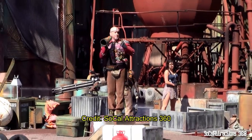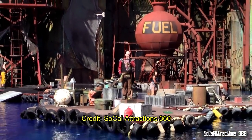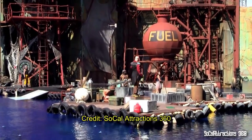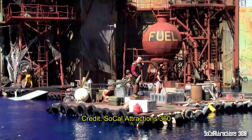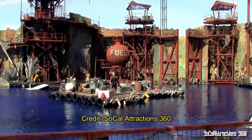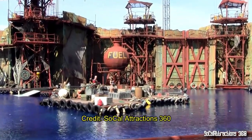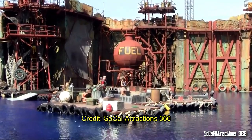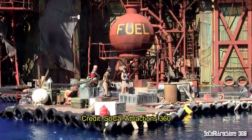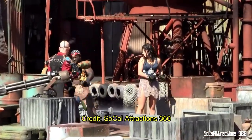Waterworld is probably the most famous Universal show — so famous it's getting its own land at Universal Orlando's Epic Universe and already has its own land at Universal Singapore and other parks. Even though the movie was a box office bomb, the show is really cool. The grand finale features a massive plane shooting over the fence and into the bay while everything is on fire. It's seasonal — doesn't run in winter but does run in summer.